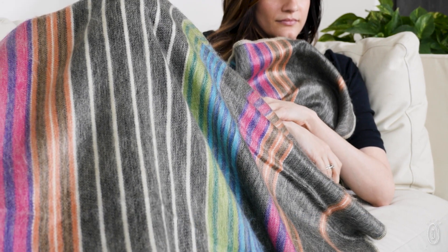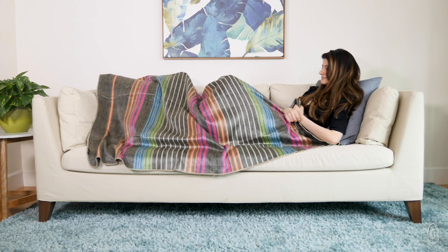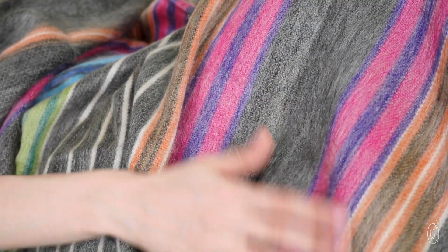Brushed alpaca wool is hypoallergenic and feels lightweight and breathable, but it doesn't skimp on warmth. It insulates without overheating and it feels silky soft, not itchy like other wool can be.